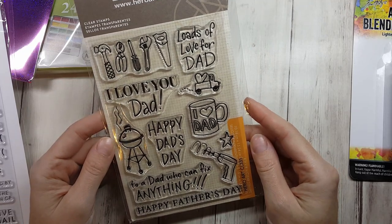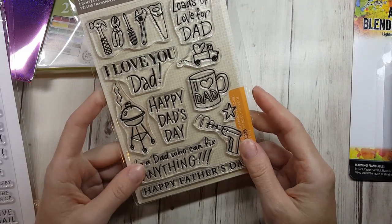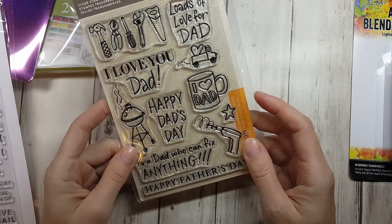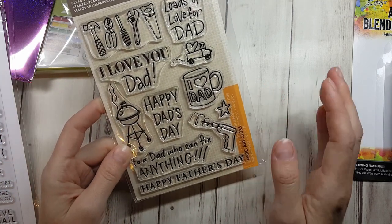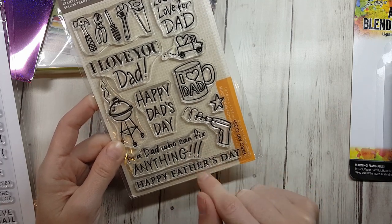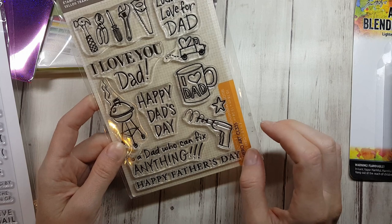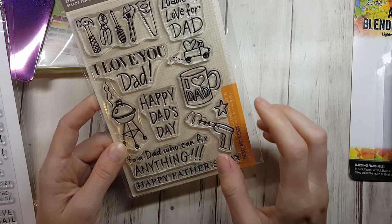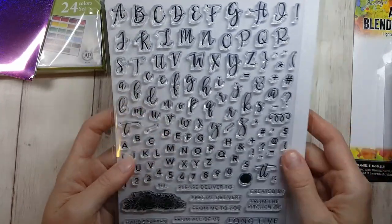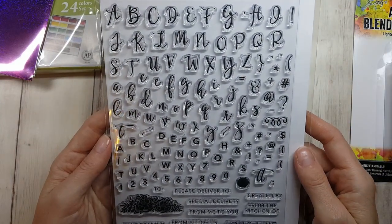This one is a Hero Arts set. I love it because my husband is a grill master and the handiest person I've ever met, so I think this is going to be a lot of fun to make stuff for Father's Day for him and my brother, who is also super handy.